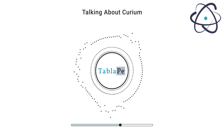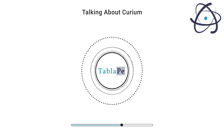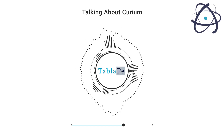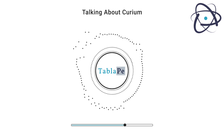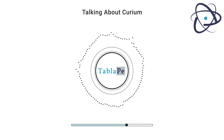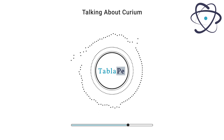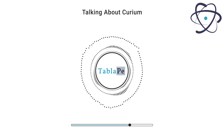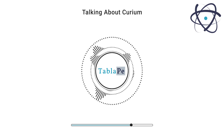Curium-242 (Cm-242) has been used in radioisotope thermoelectric generators (RTGs) for powering spacecraft. These generators convert the heat generated by the radioactive decay of curium into electricity, providing a long-lasting power source for space missions. Curium is also essential in nuclear physics and chemistry experiments, allowing scientists to explore the behavior of matter at the atomic and subatomic levels. Additionally, curium is a crucial element in the synthesis of other transuranic elements, such as berkelium (Bk) and californium (Cf), through nuclear reactions.